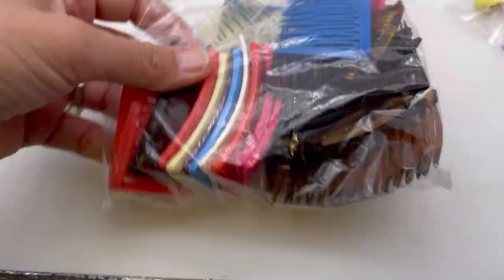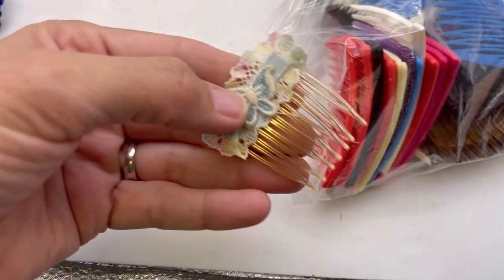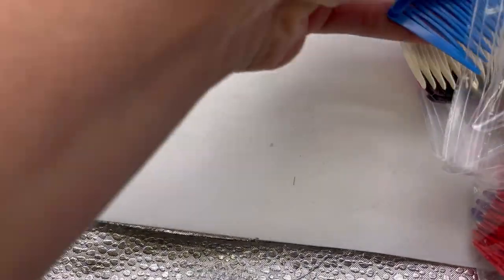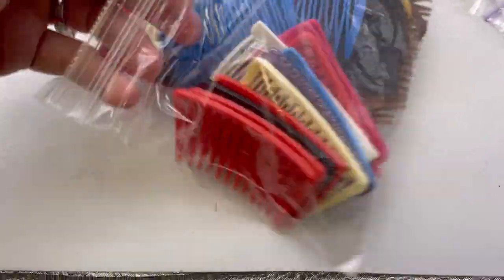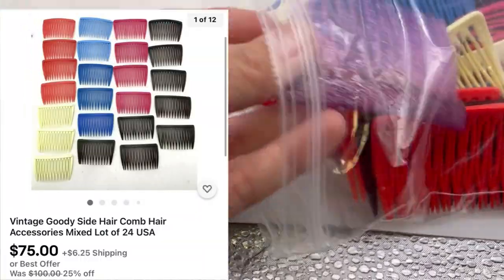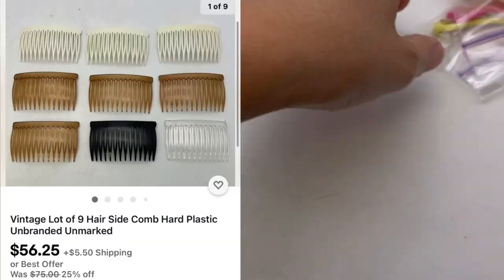I don't know what you call these, but this is cute - looks vintage. Oh, I cannot think of what these are called. I see a glitter one - look at the glitter one, that's fun! I could sell those as a lot. I mean, there's definitely some value here.